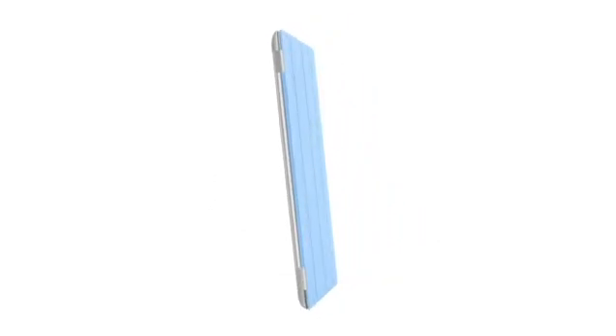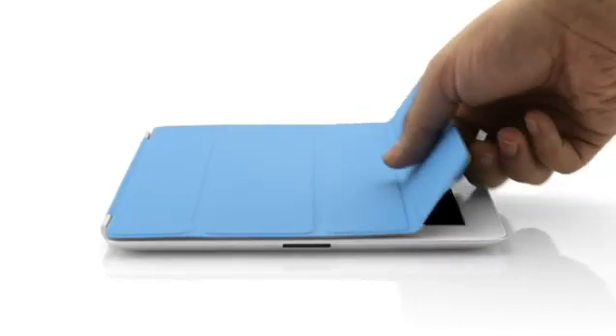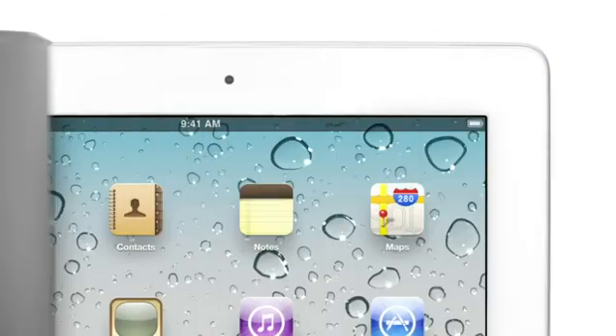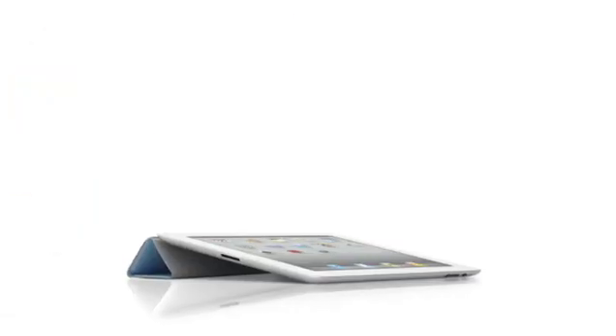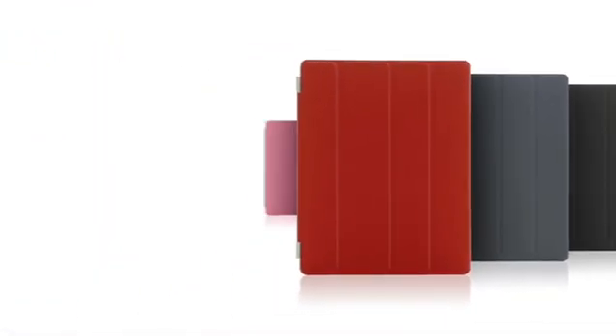We wanted to figure out a way to protect the display without compromising the iPad's size and weight. So rather than developing a separate case, we created a cover at the same time that we were actually designing the iPad — the two are made to work together. It attaches magnetically, aligns perfectly, and is just as easy to remove. When the iPad detects you've opened the cover, it immediately wakes from sleep, and when you close it, it goes back to sleep. You can also fold the cover to create a stand for typing or watching video. The microfiber internal lining was even designed to help keep the display clean. There are ten colours — five in polyurethane and five in a beautiful aniline-dyed leather.